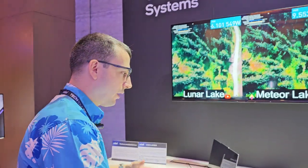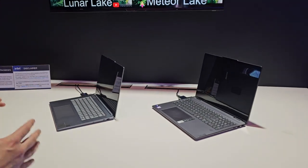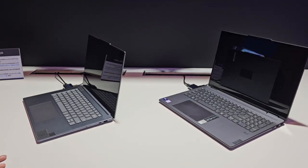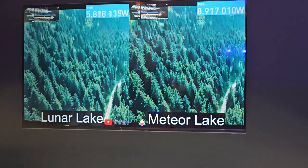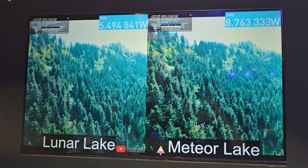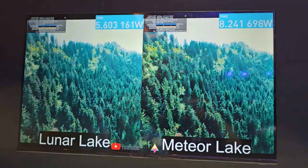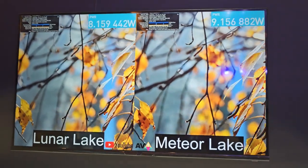What you're seeing here is two approximately close systems, as close as we can possibly try to get in a real-world setting. We have 4K AV1 playback from YouTube, and the power measurement you see is the approximate system draw of both systems — readings taken live straight from the USB port on both systems.